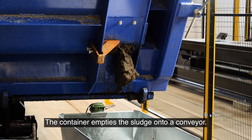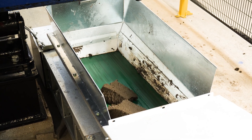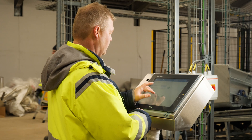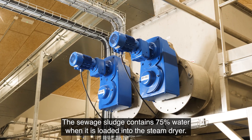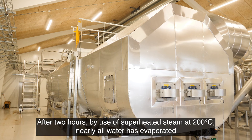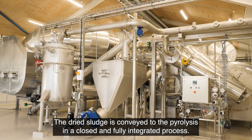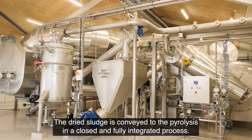The container empties the sludge onto a conveyor. The sewage sludge contains 75% water when it is loaded into the steam dryer. After two hours, using superheated steam at 200 degrees Celsius, nearly all water has evaporated. The dried sludge is conveyed to the pyrolysis in a closed and fully integrated process.